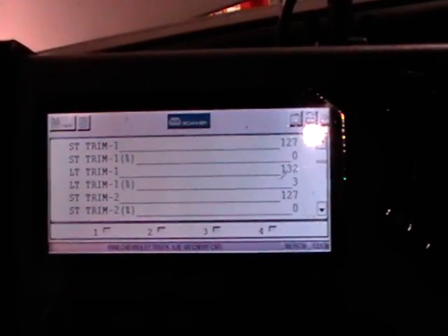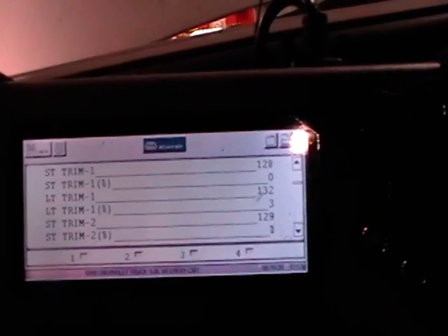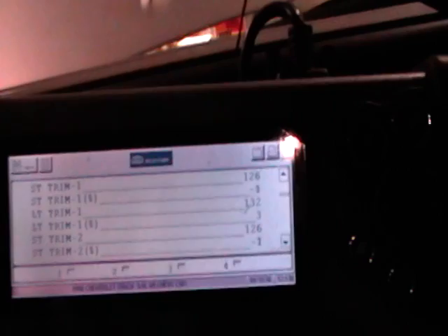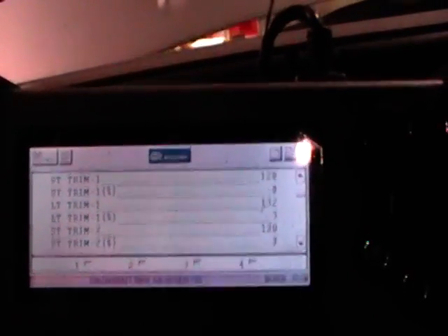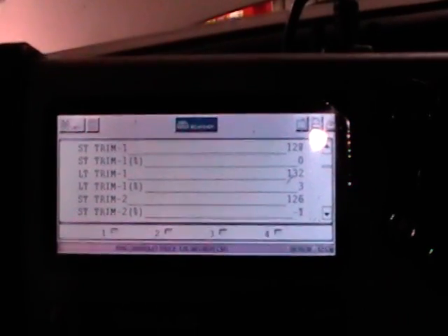After starting the truck and getting it up to operating temperature, you can now see my fuel trims. They're all essentially near zero — maybe three percent on the long term, zero short term. So I think I can call this one fixed. Thanks.